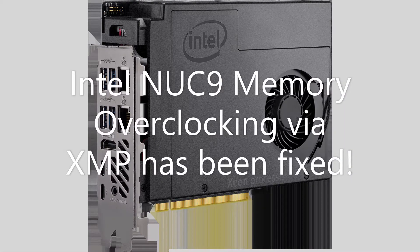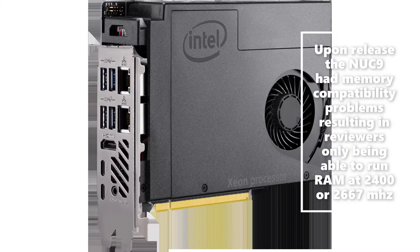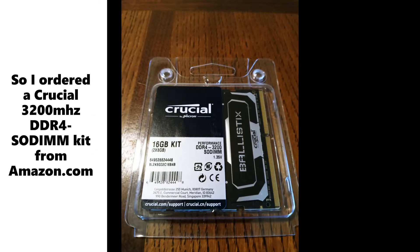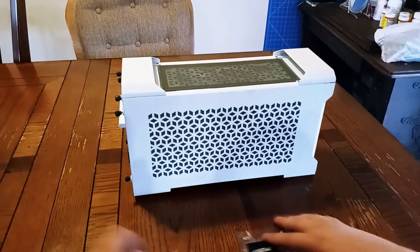Hey guys, this is PiSuit. As some of you know, the NUC9 when it first came out from Intel did not support anything other than standard memory configurations. In fact, some memory reviewers actually had problems getting it to work above 2400 megahertz, which is really a shame given the sort of product the 9980HK in there could really be. According to Derbauer, Intel promised him that in an upcoming update they would resolve some memory compatibility issues.